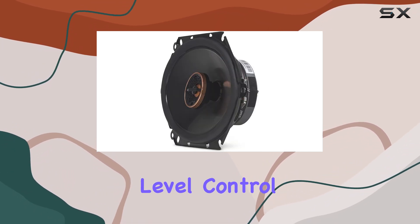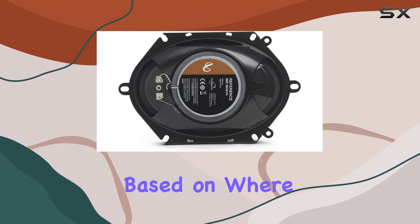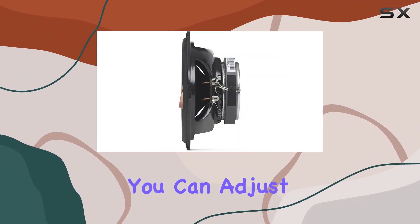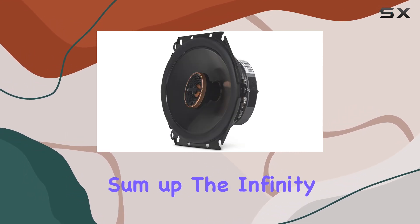Performance-wise, the adjustable tweeter output level control stands out, allowing users to fine-tune the high frequencies based on where the speakers are installed in the car. Whether your speakers are low near the doors or higher up on the dashboard, you can adjust the output to suit your specific listening environment and preferences.